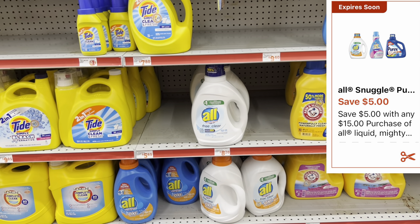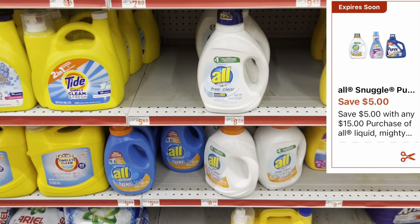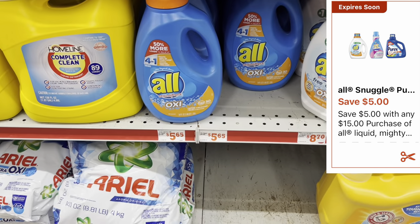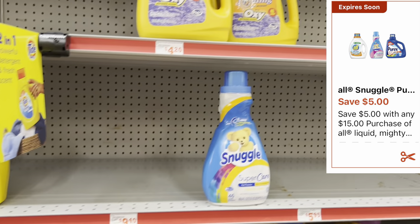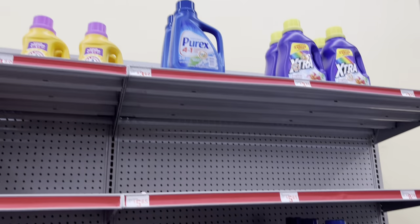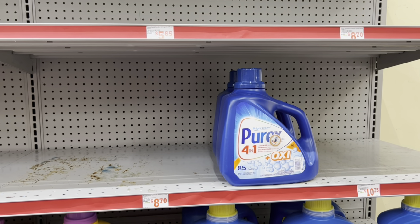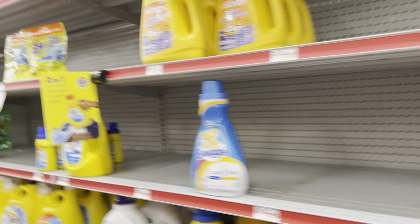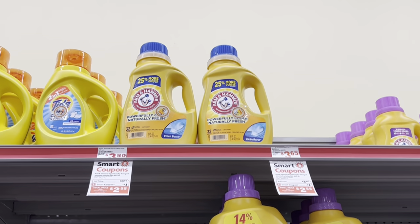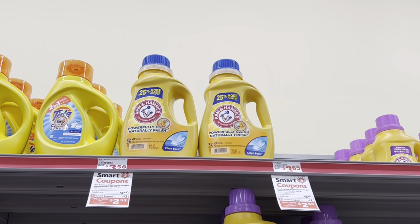There's a digital coupon where if you spend fifteen dollars on All or Snuggle products you get five dollars off — always cater it to your need. Make sure you're scanning items to confirm prices, as they may have gone up. Options include the All in Clear detergent at ten fifty, All detergent at six sixty-five, Snuggle fabric softener, the small Purex at four sixty, or the big Purex at nine seventy. You just need to be at least fifteen dollars worth. Then we'll grab the Arm & Hammer fifty fluid ounce at three fifty-five with a one-dollar digital coupon.